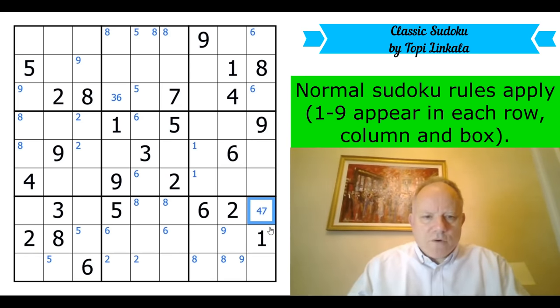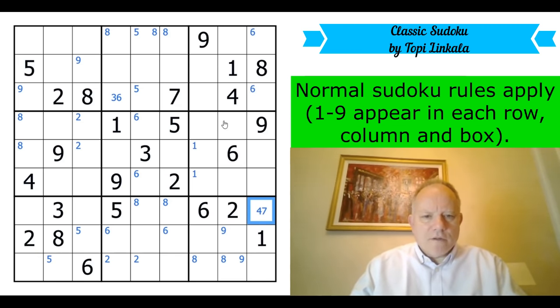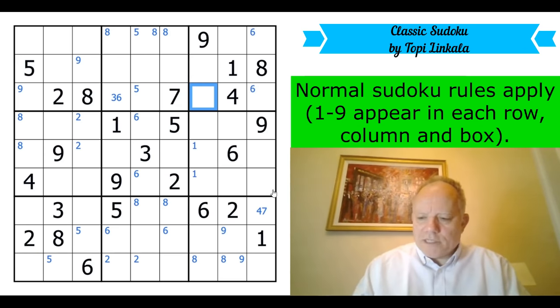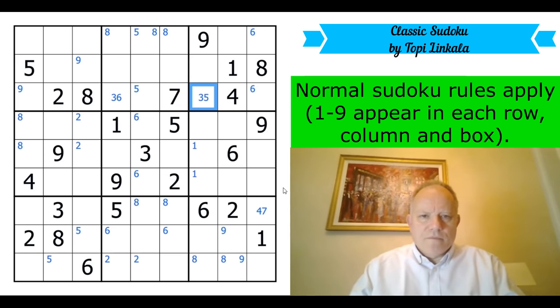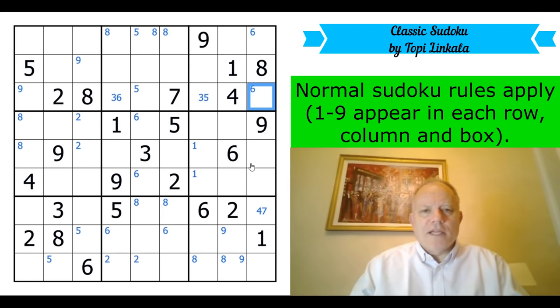That cell can only be four or seven — it sees three, five, six, two in the row and one, nine, eight in the column. That cell is three or five. And this cell — two, eight, seven, four in the row, one, nine in the box — that's three, five or six. That gives us a triple!